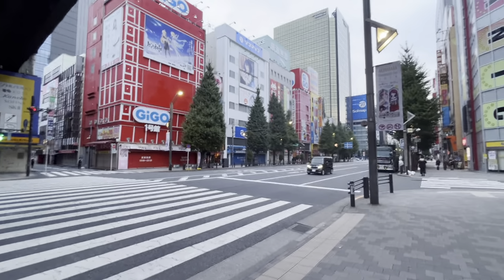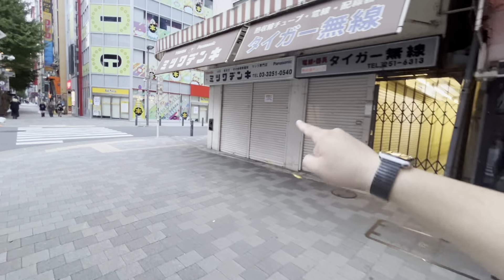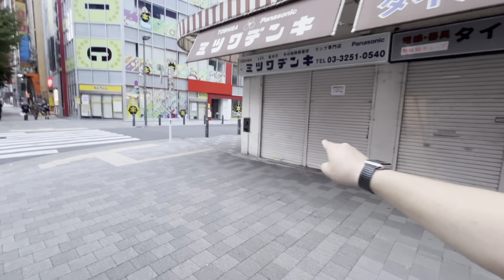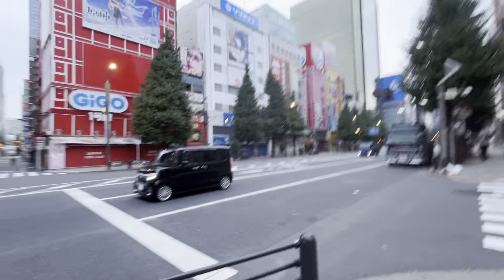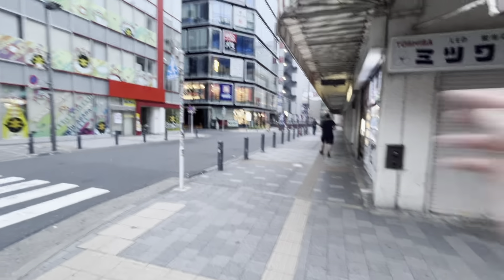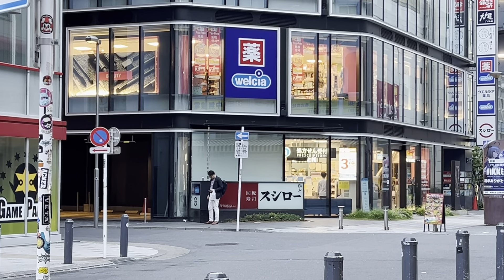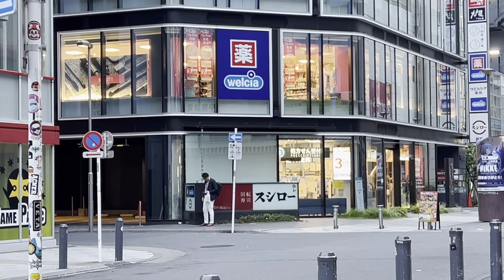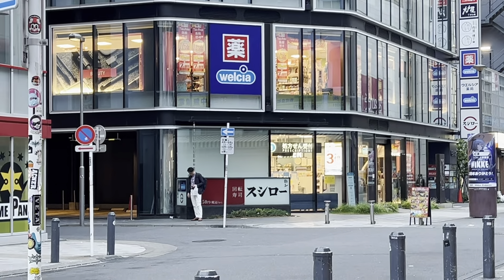Here is the main street. If you come from the north exit of the Denkigai exit, you walk here and you're on the main street. On this side you have a drugstore called Welcia, and a sushi shop called Sushi Ro — if you want conveyor belt sushi, that's the place. If you want takoyaki, there's Gindako. If you want traditional Japanese food, there's Otoya.